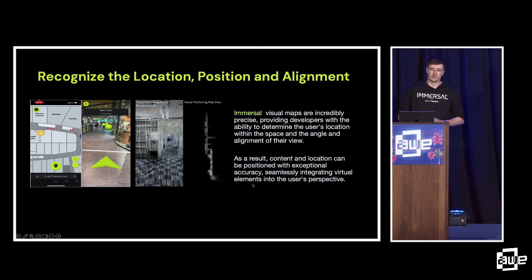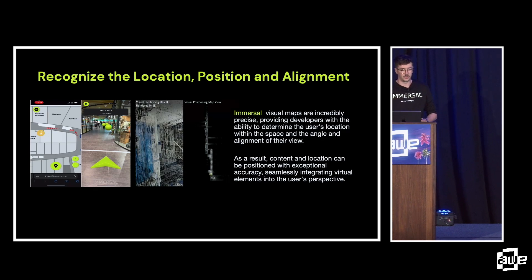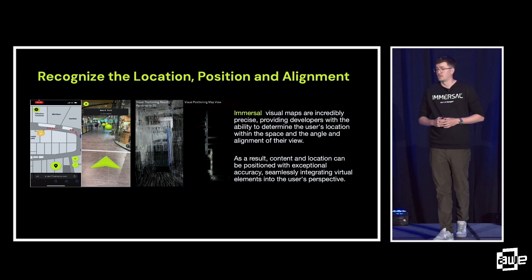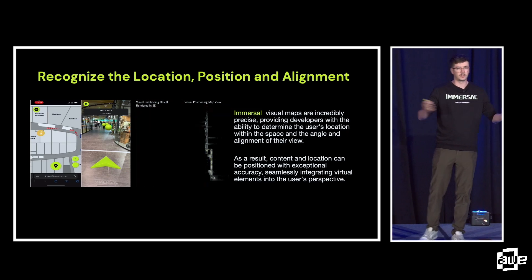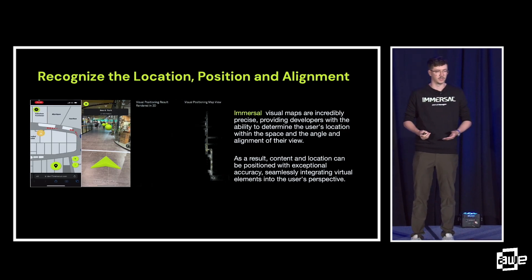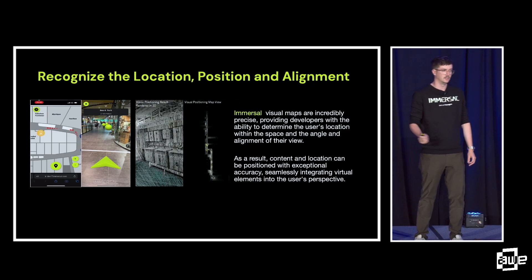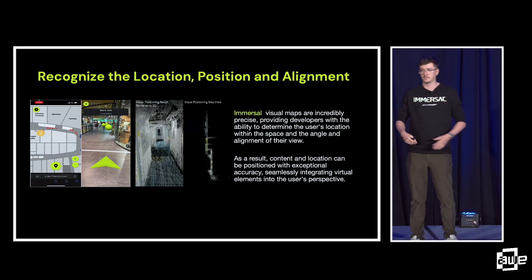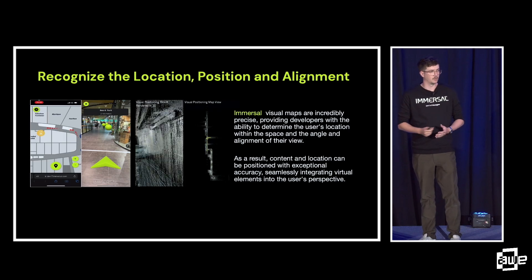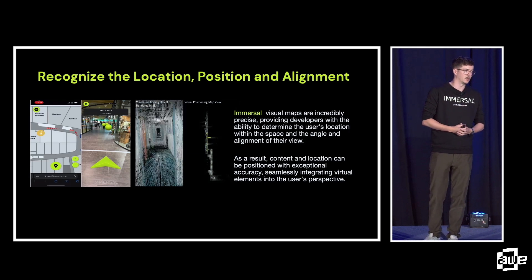Let's look towards recognizing the location. Here you can see the accuracy, the position, and the alignment. We're incredibly precise. What does that measurement actually look like? How do we measure precision when it comes to digital twins? A lot of the time it's millimeters, centimeters, feet, inches. We like to measure it by angle of vision, and we're 0.1% of angle of vision when it comes down to accuracy.